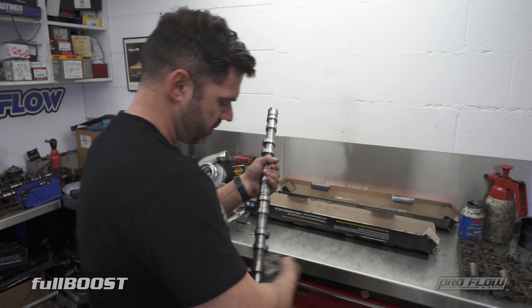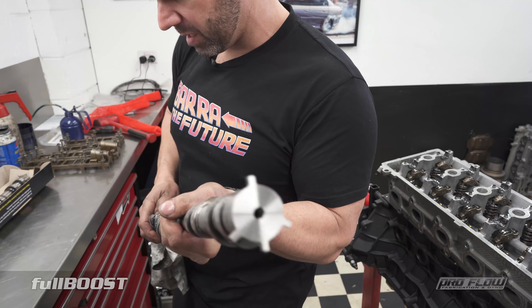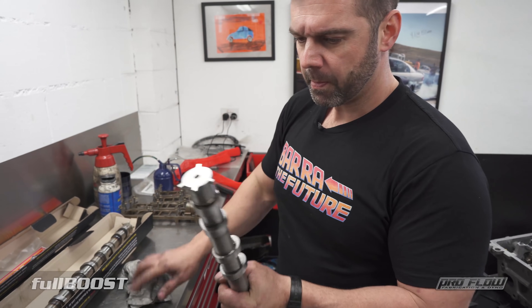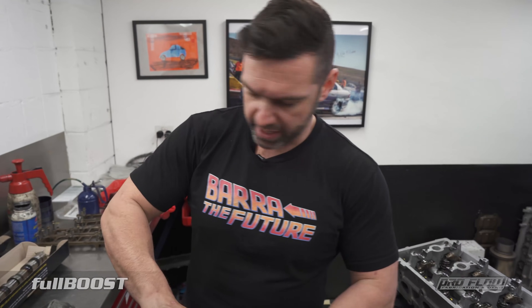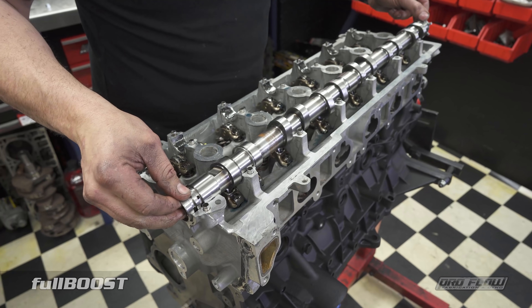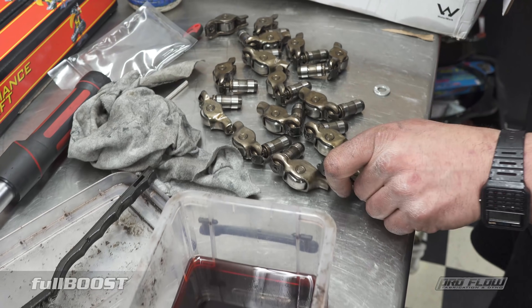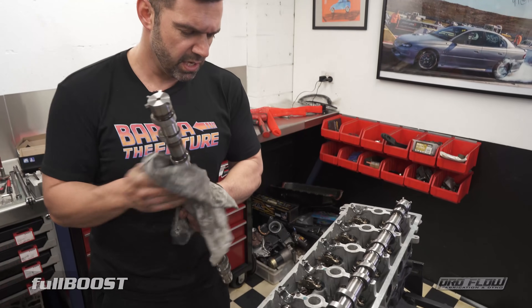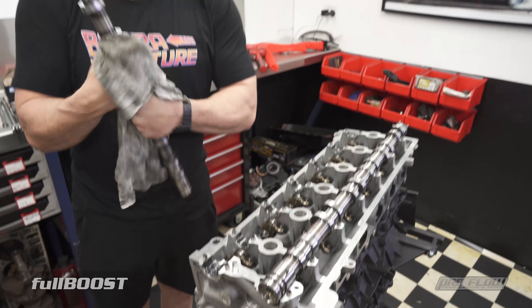These Crow cams are a pretty big stick. They call them a medium, but they're the second biggest on their list. It's going to be easier to tune them having the Helltech, in the sense that the factory software is complicated when you cam them. I've bled all the lifters up, got rid of all the old airlocks and oil in them. Cleaned all the rollers, the followers are all done, lubed everything up, put these in, put the caps on, then time it up. The RB40 is ready to go.